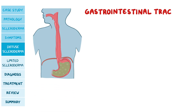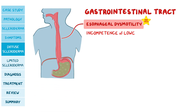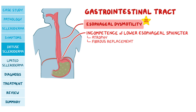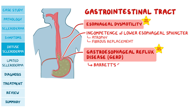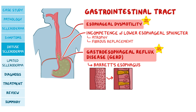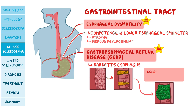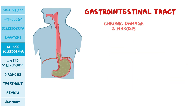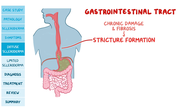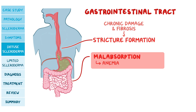In the gastrointestinal tract, there can be esophageal dysmotility and incompetence of the lower esophageal sphincter due to atrophy and fibrous replacement of the esophageal muscularis. This can result in GERD, where stomach content flows back up to the esophagus and damages it. Due to stomach acid irritating the esophageal mucosa, Barrett's esophagus can develop, where normal stratified squamous epithelium transforms into simple columnar epithelium with interspersed goblet cells — like those found in the small and large intestines. This is high yield because it can lead to esophageal adenocarcinoma. Chronic damage can also cause stricture formation, and intestinal involvement can lead to malabsorption and iron-deficiency anemia.